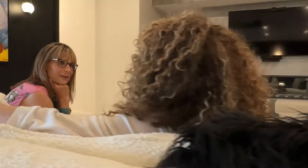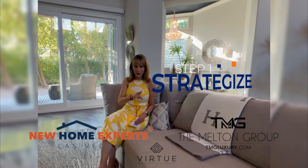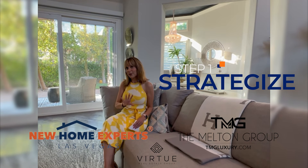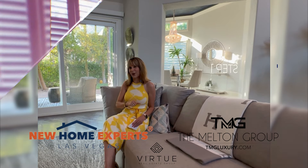I'm going to walk you through step-by-step our sales process. Step one is strategize. We sit down and discuss your timelines, strategic pricing, and the marketing approach that will work best, specifically tailored to your home.